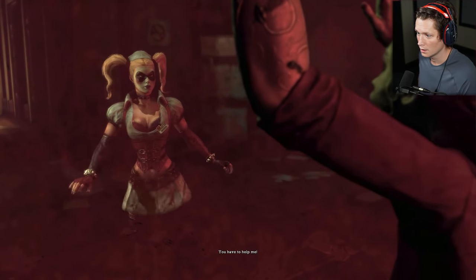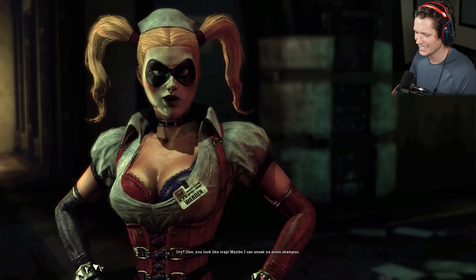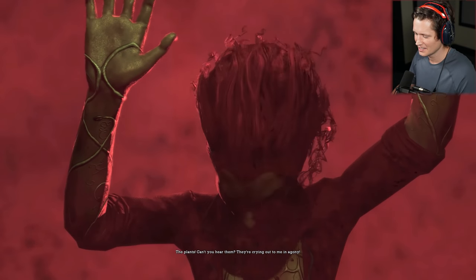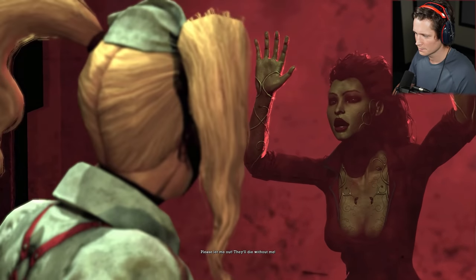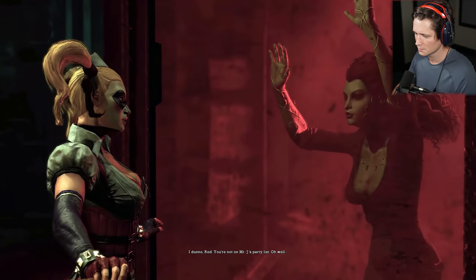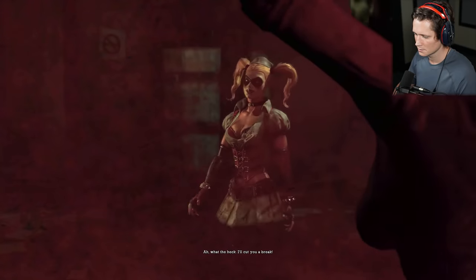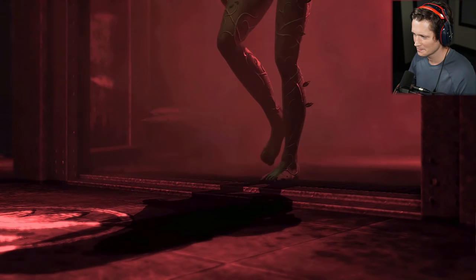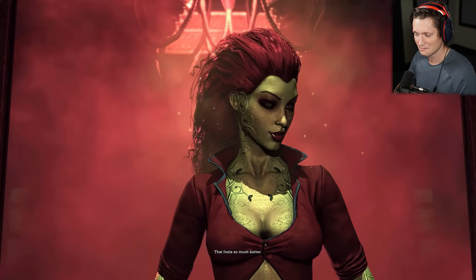Harley! She's fine — you have to help me, Ivy. You look like crap. Maybe I can get you some shampoo. The plants, can't you hear them? They're crying out to me in agony. I really don't have time for this. Please let me out, they'll die without me. I don't know, Red — you're not on Mr. J's party list. Oh well. What the heck, I'll cut you a break. Are you kidding me?